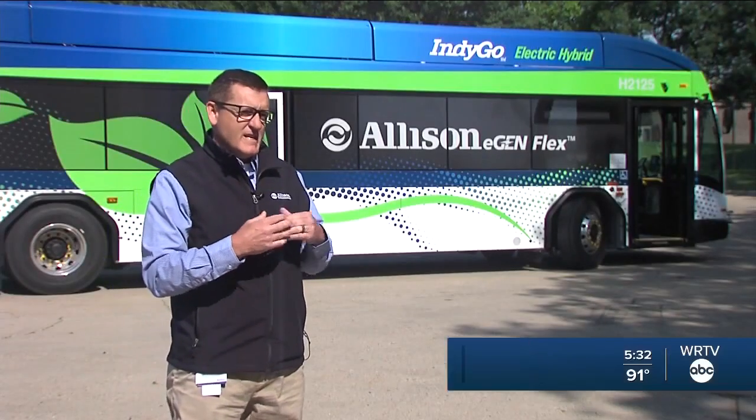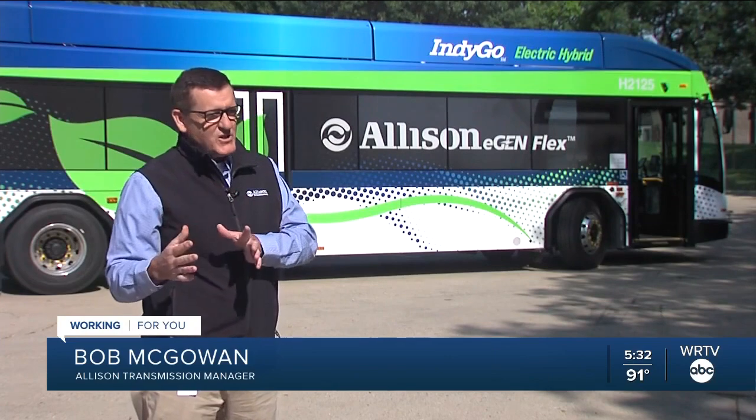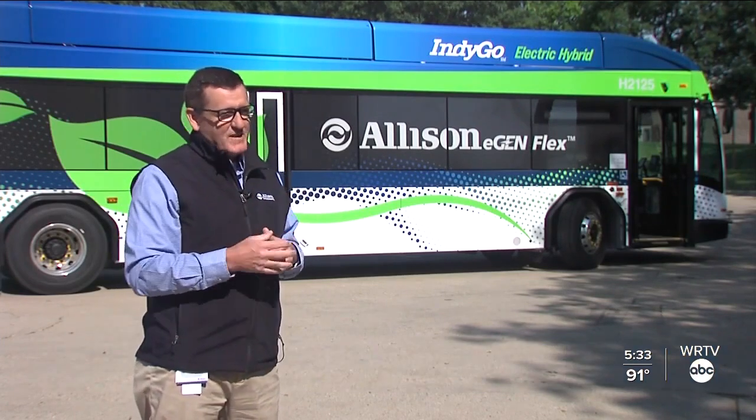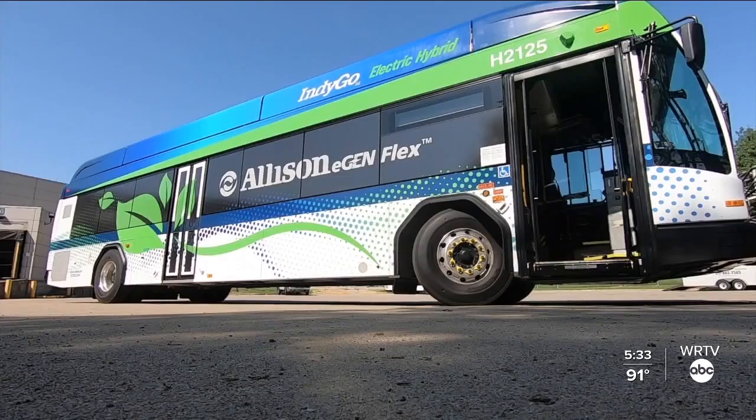The technology lets the bus switch from diesel to electric depending on the air quality of the neighborhood. The technology that enables the bus to go from electric to conventional is all done through geofencing technology. Zero emissions when it's in that engine-off mode, which means cleaner air.